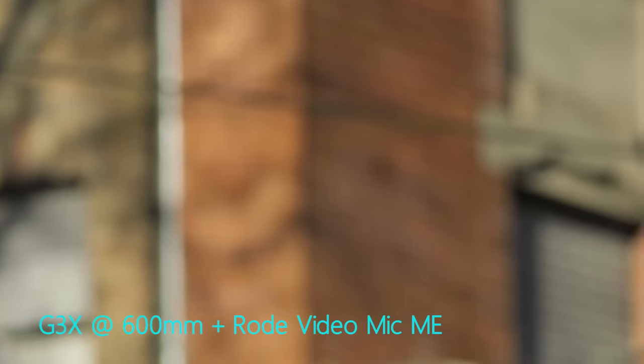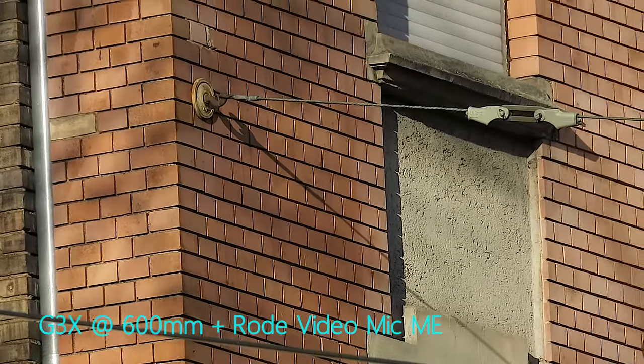Only towards the far tele-end of the G3X's super zoom range do you encounter problems severe enough to make your peace of mind go out the window. It's definitely not fun waiting for this camera to autofocus at the far tele-end. In cases like these you should either have a lot of time on your hands, be very patient, or resort to manual focus.